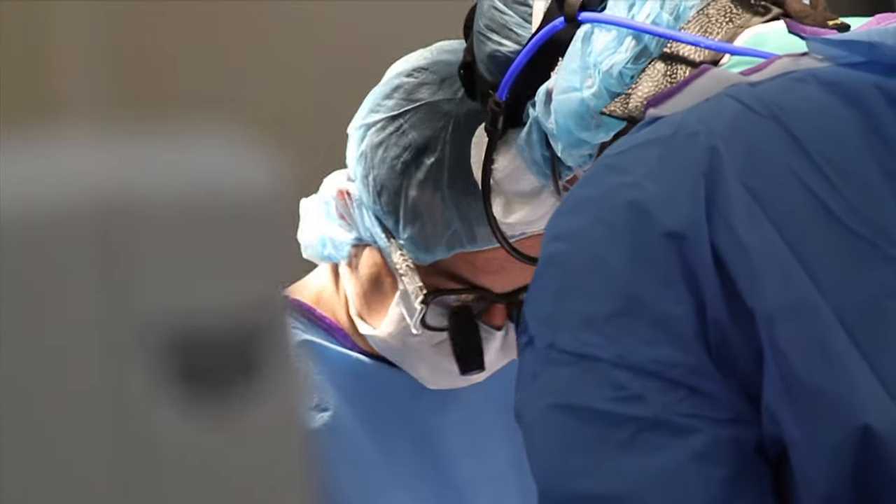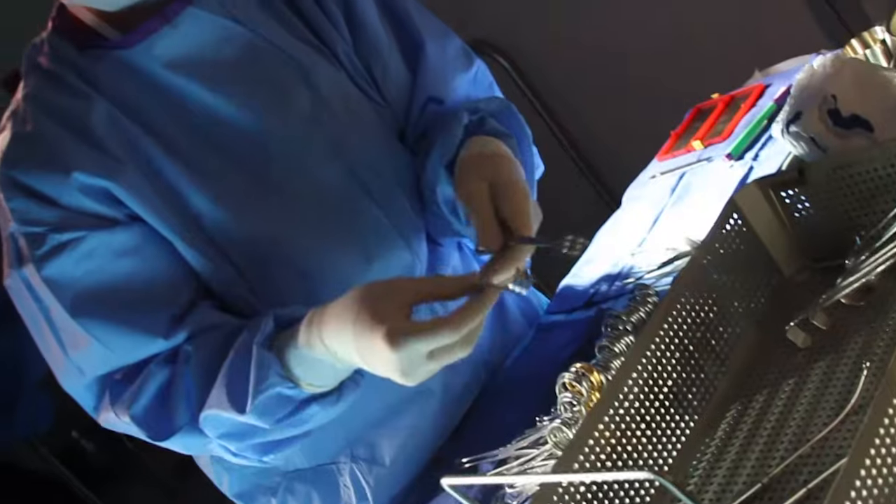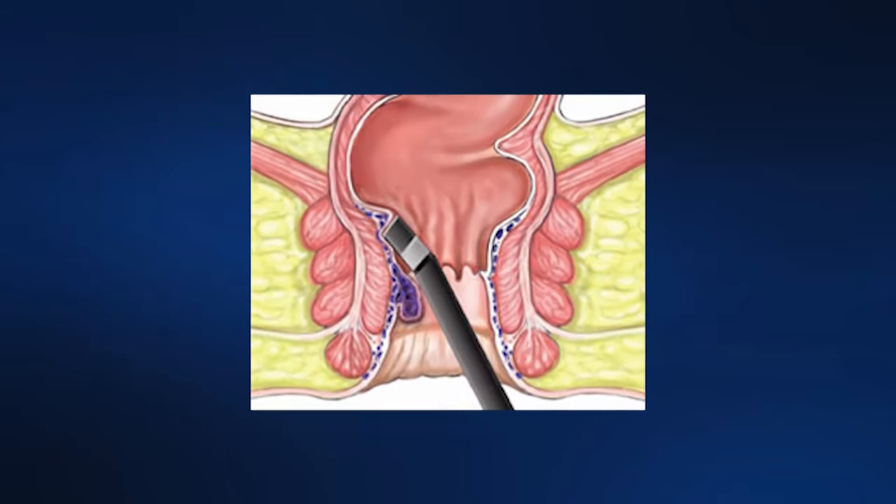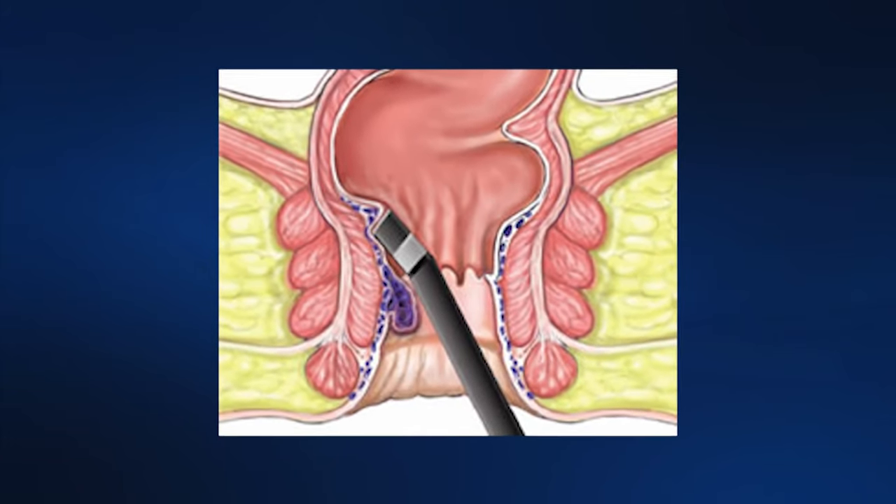Now there's a new, less invasive treatment that makes these bleeding blood vessels disappear. Where surgery used to be the only option, the FDA approved a bipolar device that destroys the troublemaker.